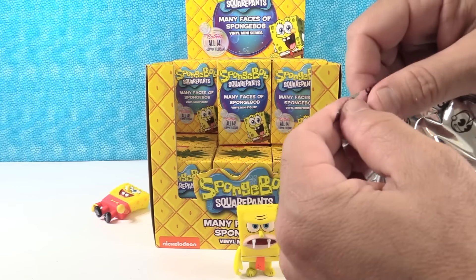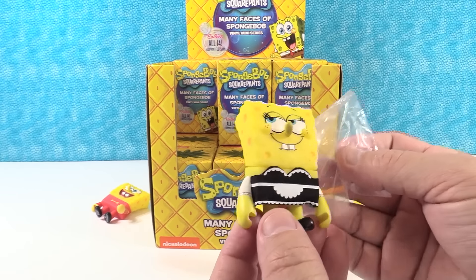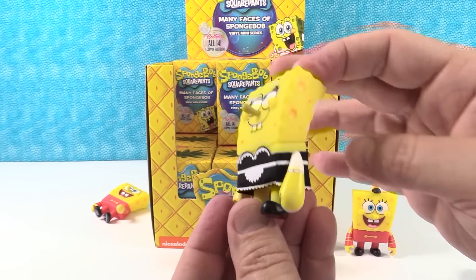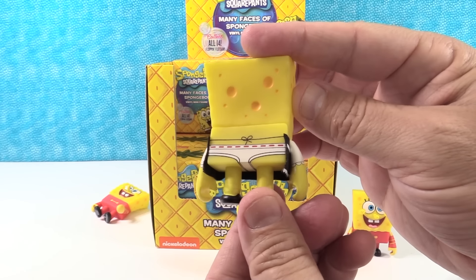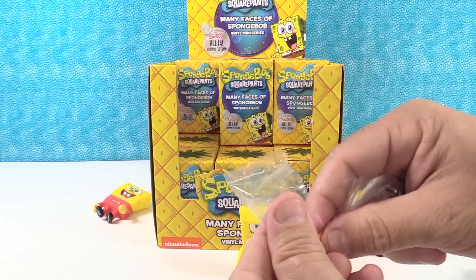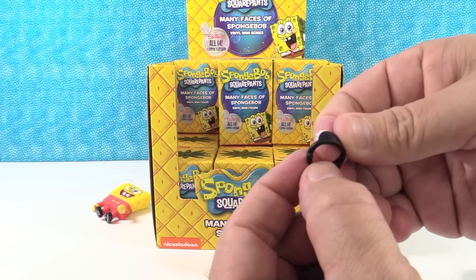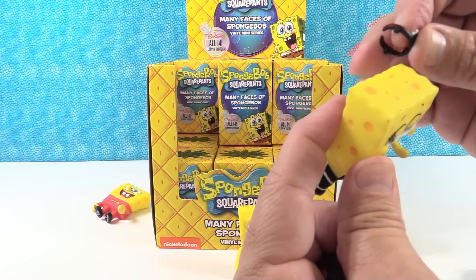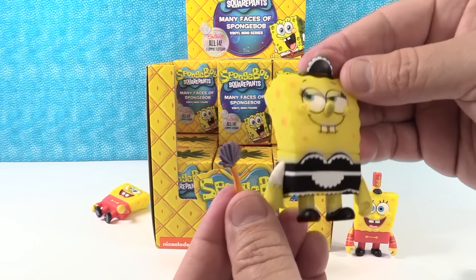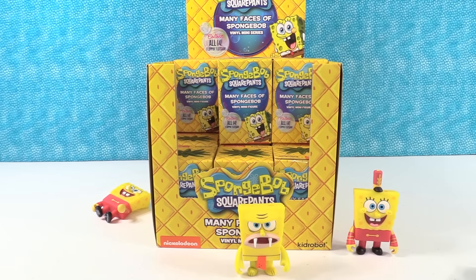Which one is this, Shannon? That is "Can You Spare a Dime?" Let's look at the accessories — we have a little feather duster and a little maid's cap. You have a 1 out of 24, so that is a rare one. That little maid's cap is going to sit up on top of there, with a little feather duster. This one also has a little fabric maid's dress. That's a neat one.